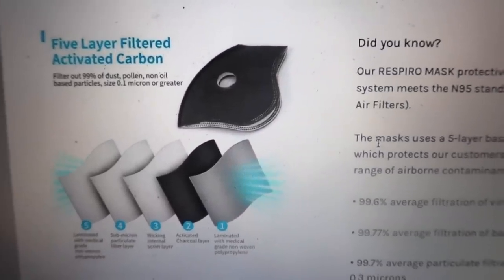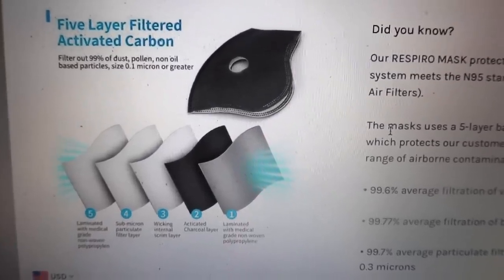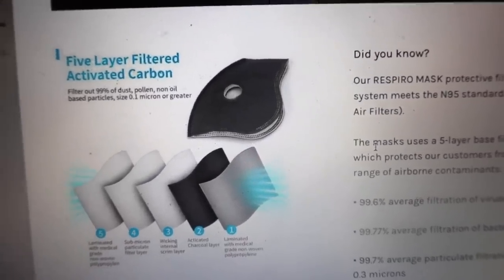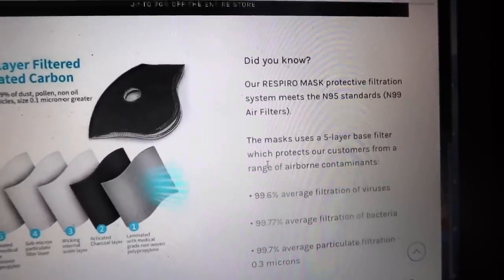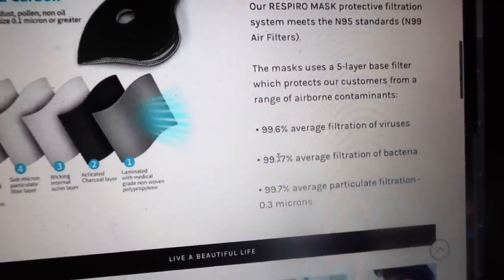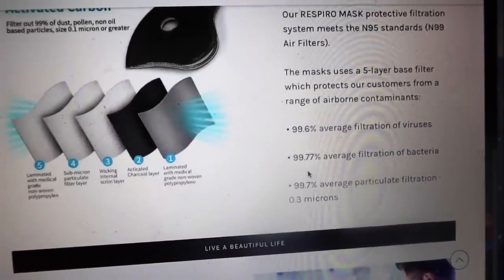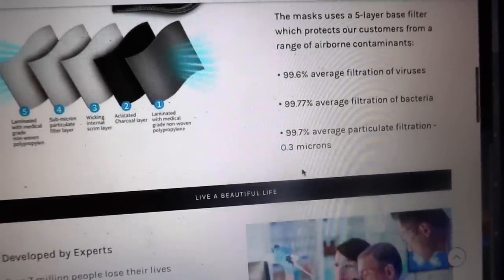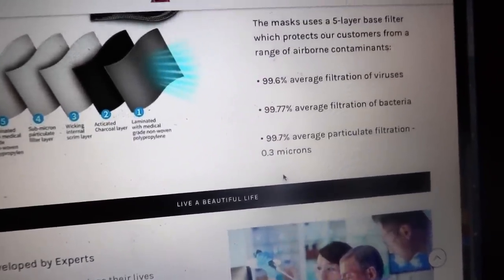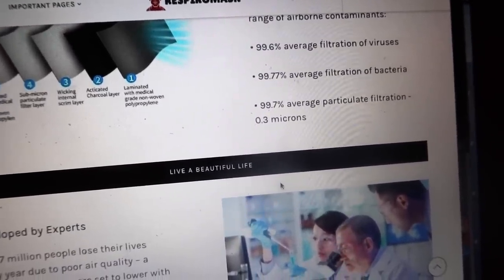Their mask filtration system provides the highest level of protection from particulate airborne bacteria, germs, pollen, allergens, pollution, as well as smog. RespiroMask have a five-layer filtered activated carbon that filters out 99% of dust, pollen, non-oil-based particles size 0.1 micron or greater. The protective filtration system meets N95 standards: 99.6% average filtration of viruses, 99.77% average filtration of bacteria, and 99.7% average particulate filtration at 0.3 microns.